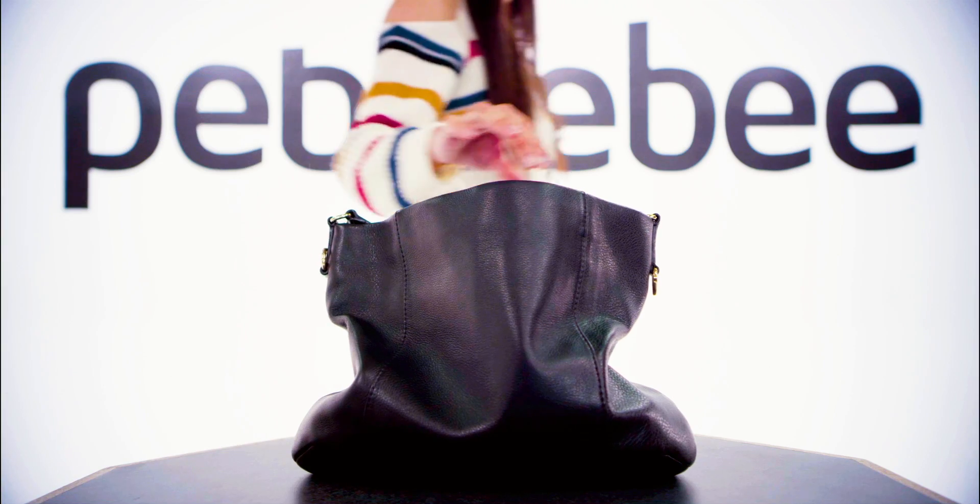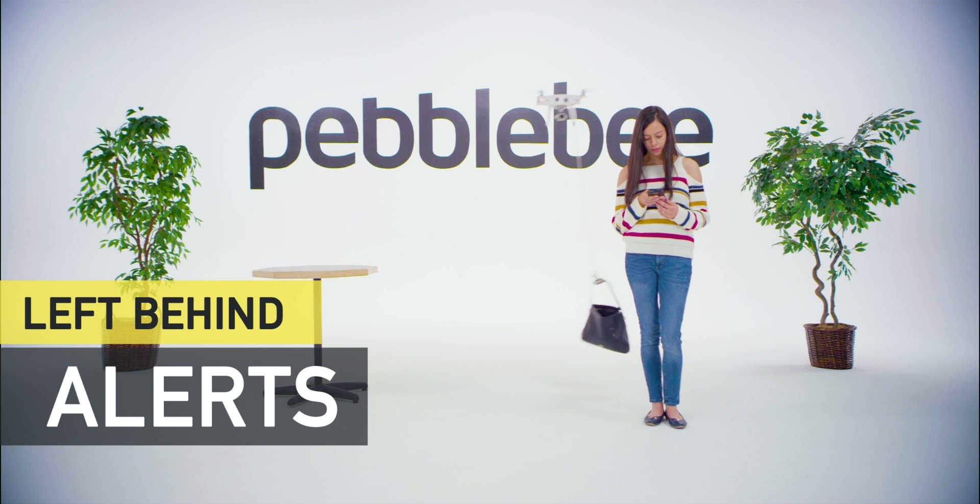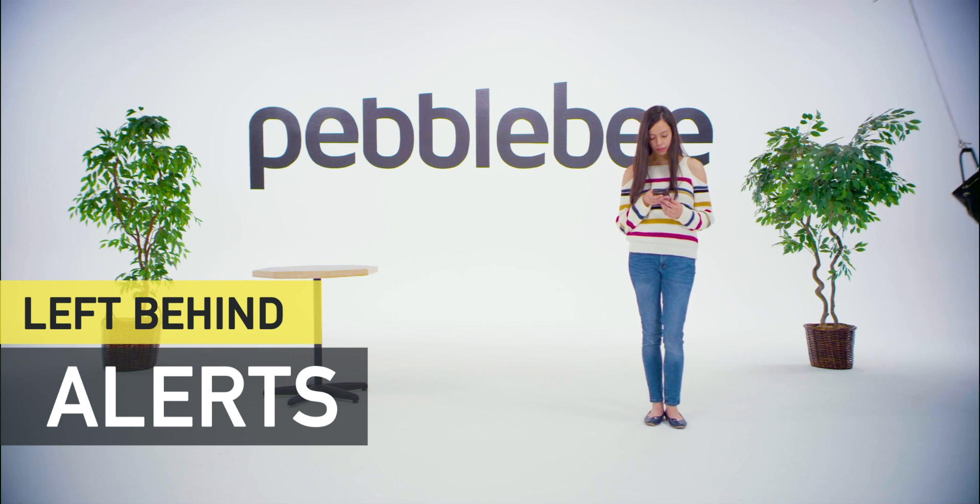So you can set it up once and it's always there when you need it. And built-in left-behind alerts let you know when it falls out of range.